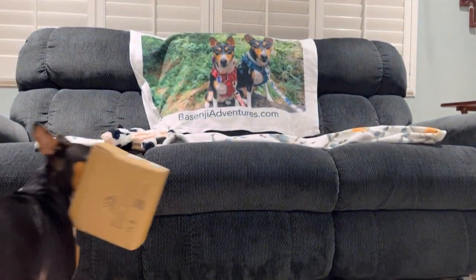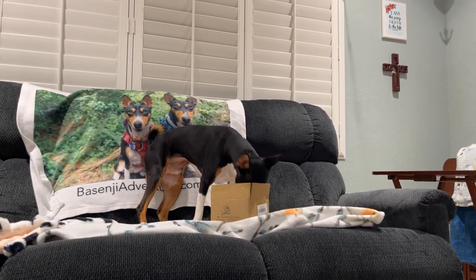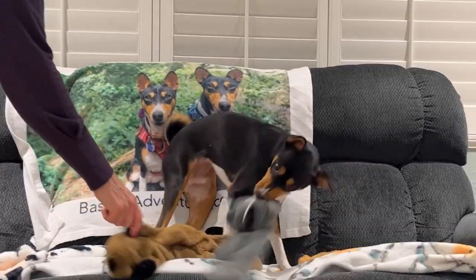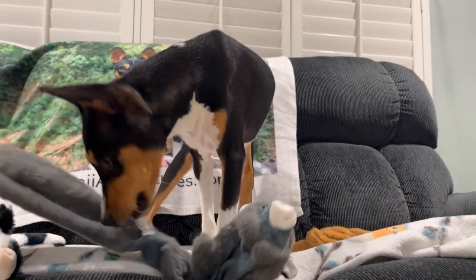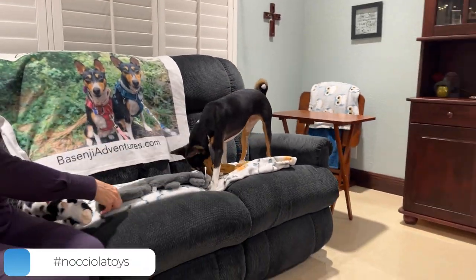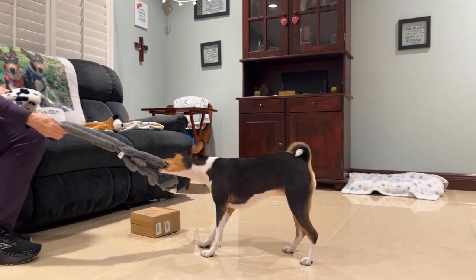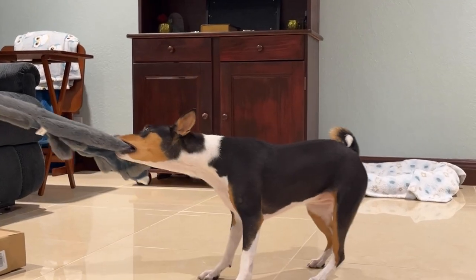Look at him. That's good. Zinja, what's in there? He's so happy. He loves these. You love them, huh? That was so cute. You got it? Look at you. Look at him. You want it. He's so happy.